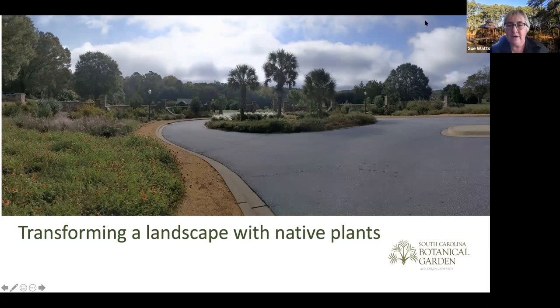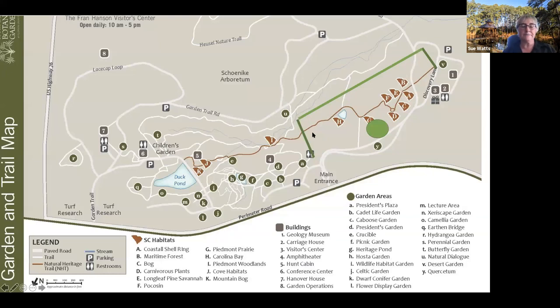When I was thinking about talking to you about this, what I started from was the fact that some of the habitats were already here — we had some mountain habitats already in existence. This is a map of our garden. We have 300 acres. We were started over here — this wasn't a duck pond, this was the university dump — and the garden was started in the 1950s when they moved some camellias to the site because they wanted to expand football parking.